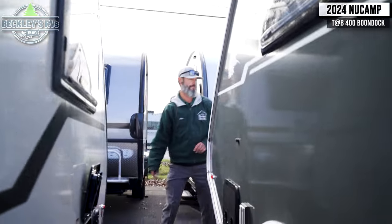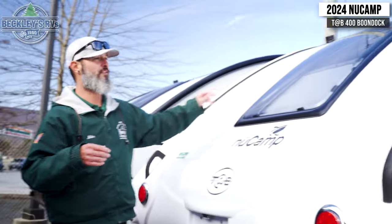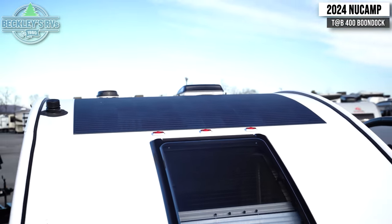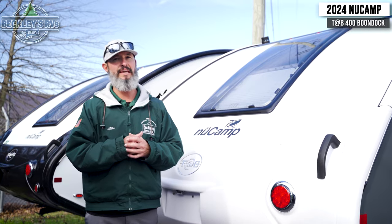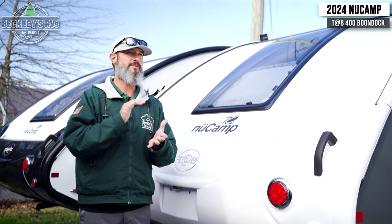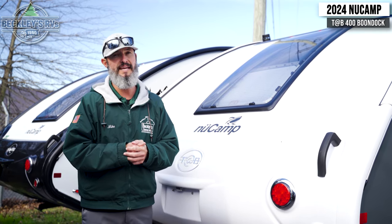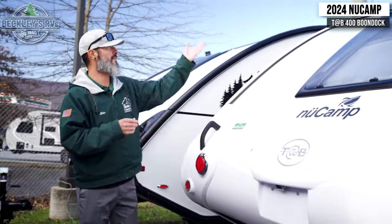Moving to the back, you'll see bigger windows in the back and front compared to some of their other teardrops. Up top we have a solar panel, and definitely do some research because these can be outfitted a lot differently. On the inside, this one has the bunk bed setup up front, but you can have different banks of lithium power, solar panels, and even an inverter that takes 12-volt and converts it to 110 for your outlets. This particular model has the solar panel and lithium package.